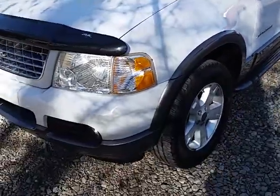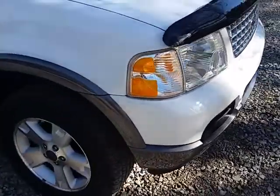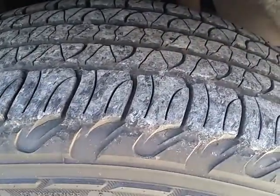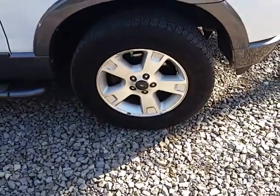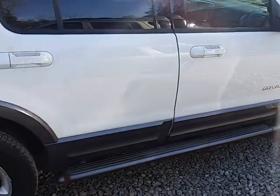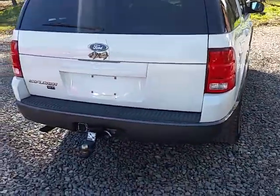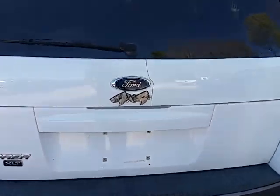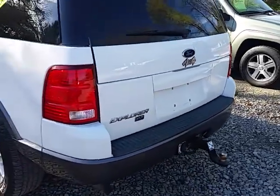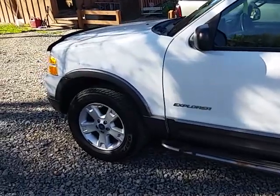This Explorer is in really good shape for the year. It has decent tires on it — they're probably 40% or so. It's got the nice alloy wheels on it, running boards, and the tow package on the back. It's got the normal crack in the back door right there. Really clean vehicle for an 04.